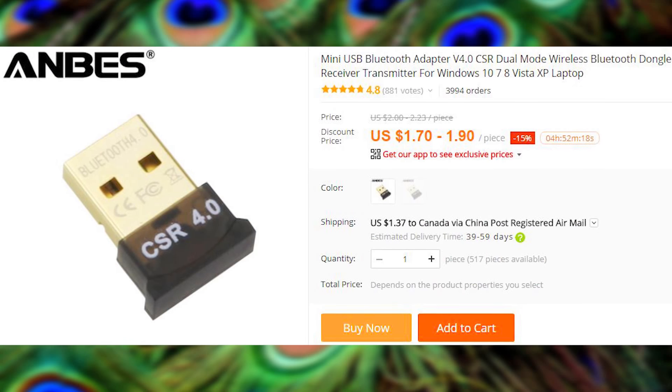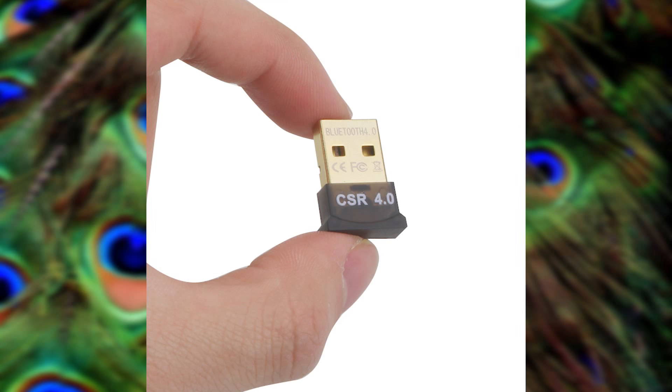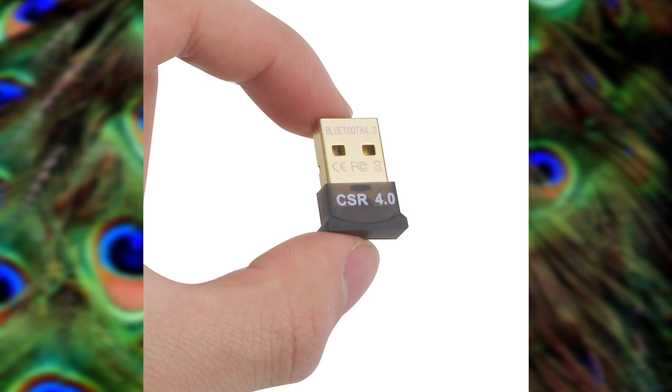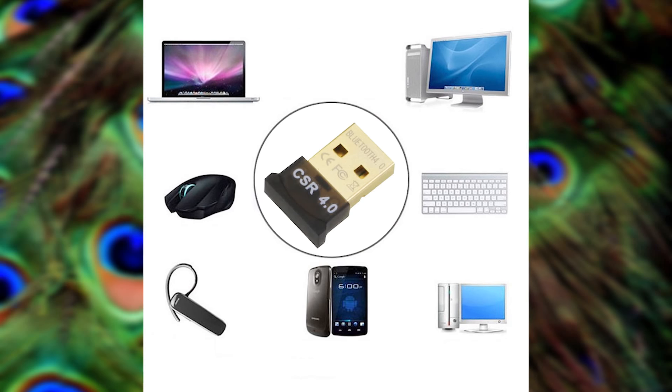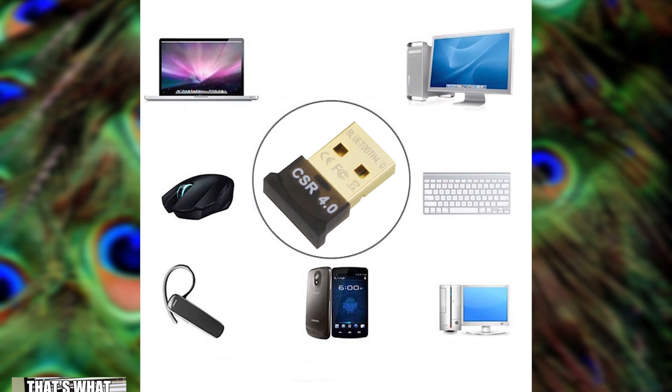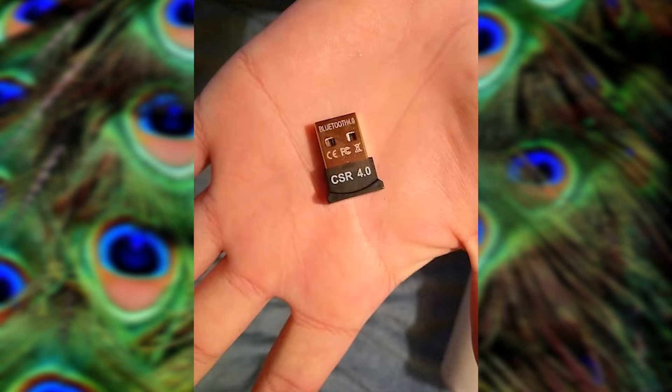If your computer does not have Bluetooth and you want to use Bluetooth devices with it, allow me to introduce you to this Bluetooth USB adapter which, with one easy move, will gift your computer with yet another capability. You just slide it in and enjoy the result. I wish learning how to parallel park was that easy.